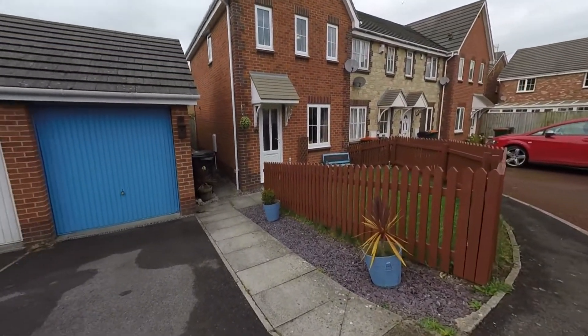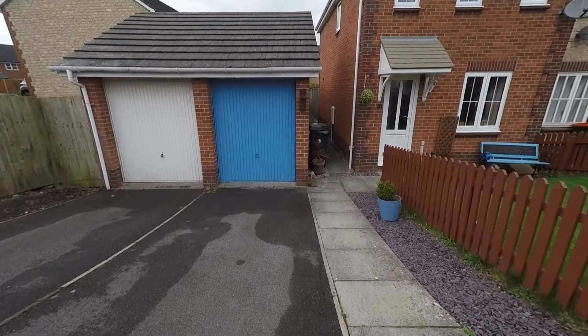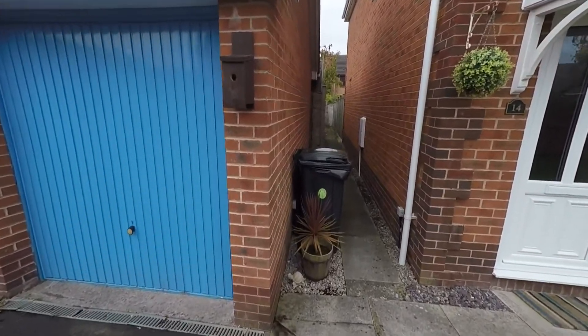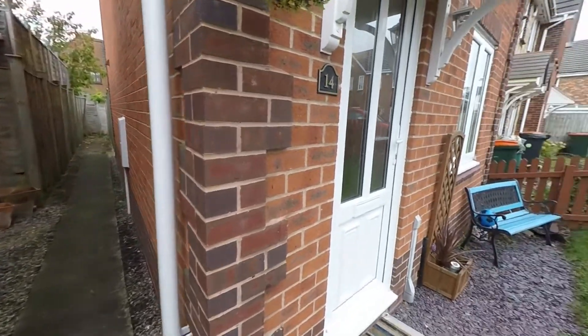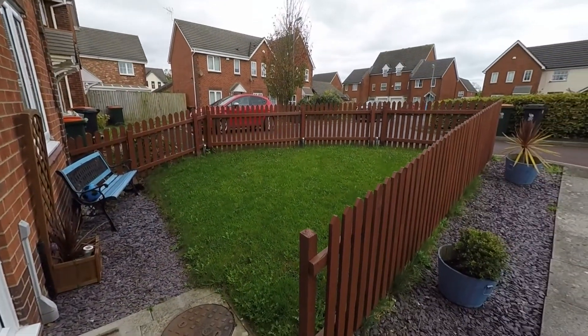Straight ahead we have access to the driveway, and to the side we have a pathway that leads to the front entrance and the garage space. Straight ahead we also have access into the rear garden via a gate, and to the right we have the front garden area consisting of lawn space.